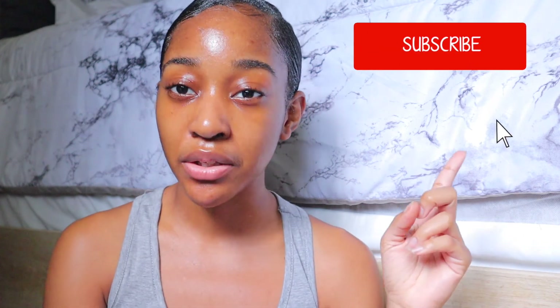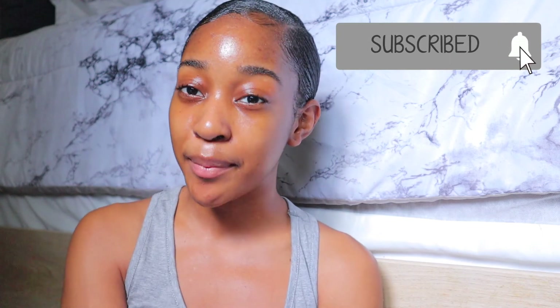That is it for today's video. I hope you guys enjoyed — if you did, definitely give it a thumbs up and leave a comment down below. Don't forget to subscribe and turn on the bell so you'll be notified every time I post a new video. I'll see you guys in the next one, bye!